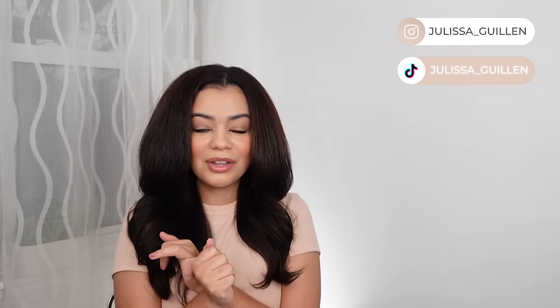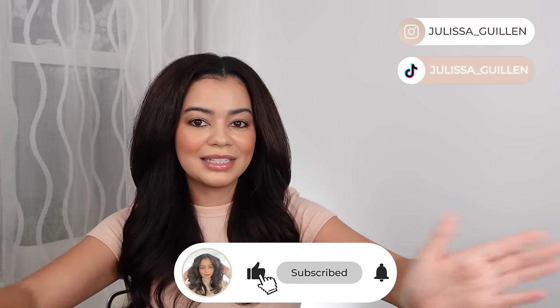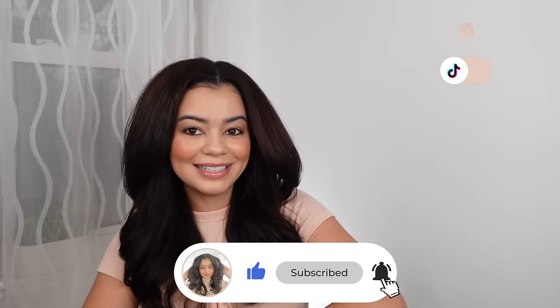That is it for this video! Let me know in the comments what you want to see next — favorite flat irons of 2023, favorite curling irons of 2023, or anything else you'd like to see this holiday season. I'll see you guys in my next video — I love you guys so much!